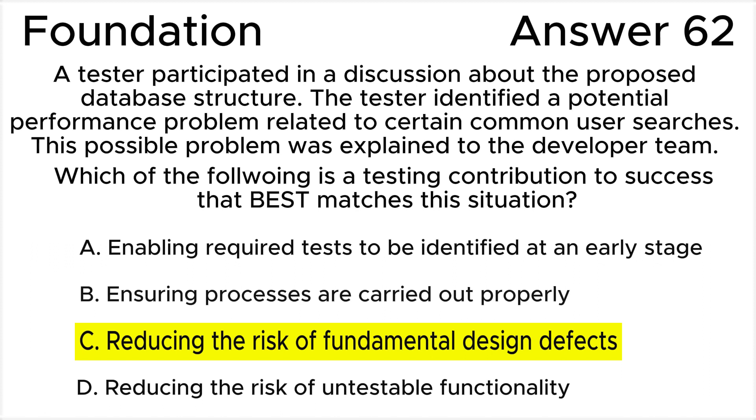Addressing such problems in the design phase is crucial for ensuring the system's performance and functionality, making this the best match for the situation described.